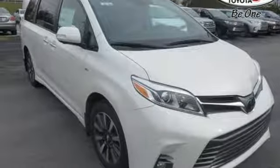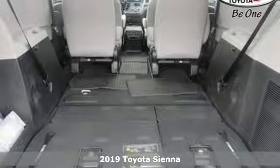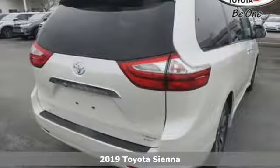It's a new 2019 Toyota Sienna. It's as focused on fun as it is on family. And with features like these, every drive is a pleasure.